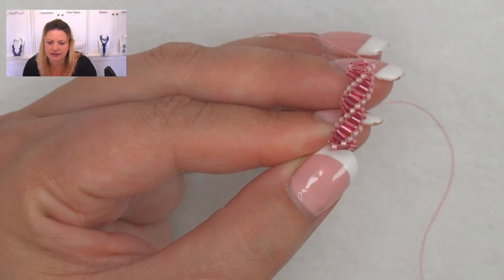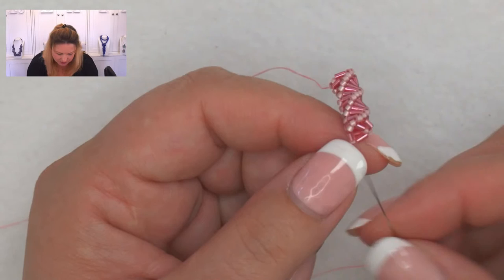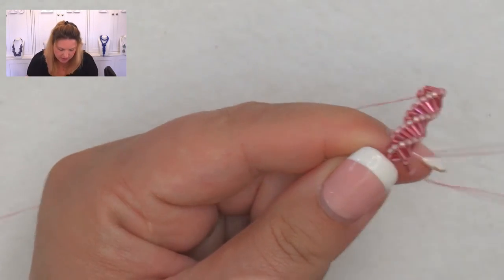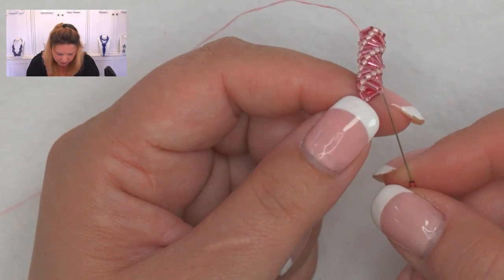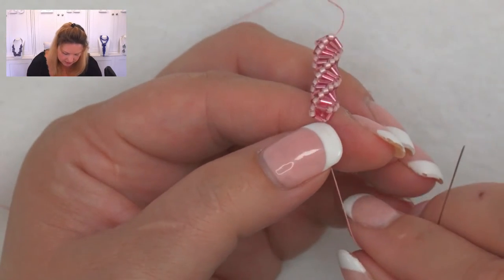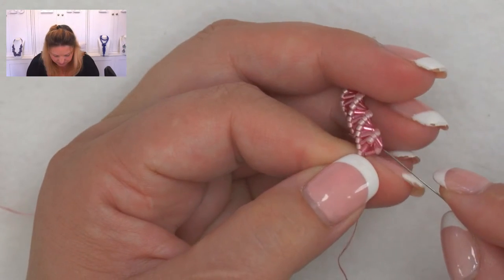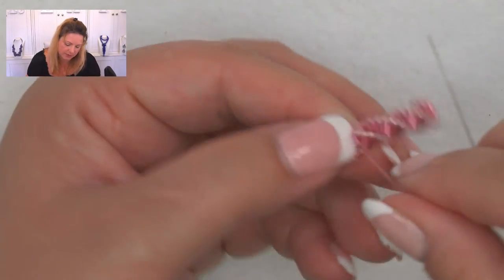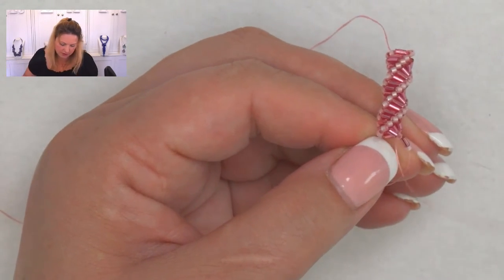Someone is wondering about getting started — they tried once and failed. Try the pencil trick — it really helps. Also, if you get the bundle, practice the start using different-colored bugles so you can tell your base triangle from your working loops. Practice two or three times; you can cut it back and start over. You're only cutting a few beads but it helps you work out the initial first few stitches before committing to your bracelet.